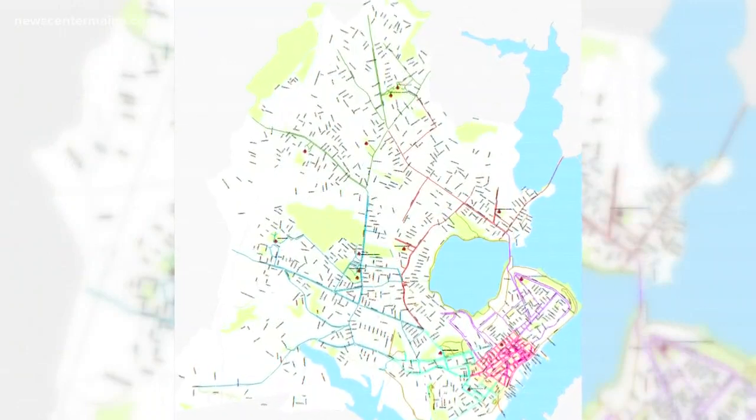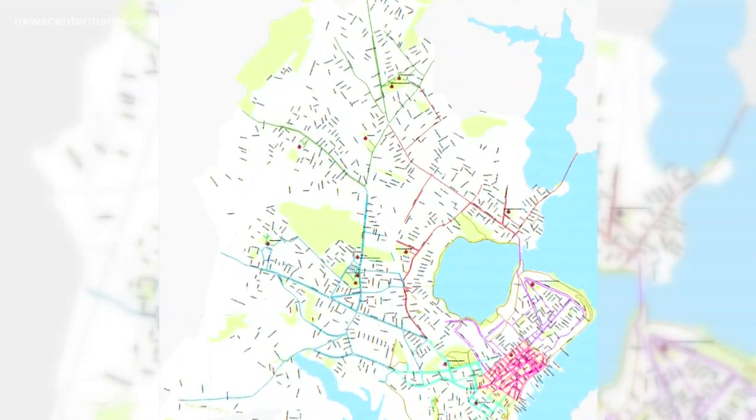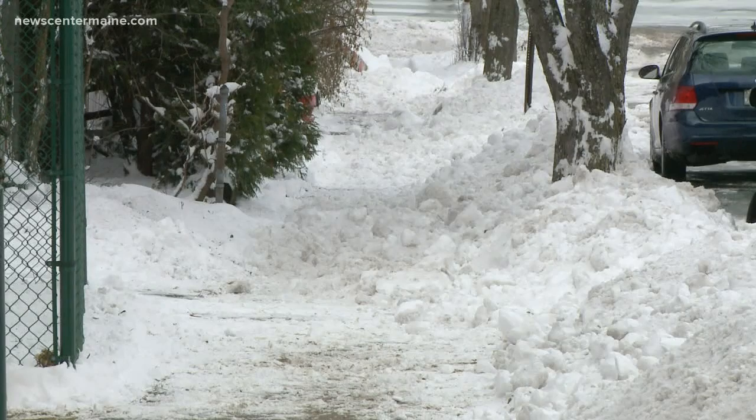The city of Portland is responsible for clearing 114 miles of sidewalks, including Portland's downtown, but it is the responsibility of residents to clear many of Portland's sidewalks.